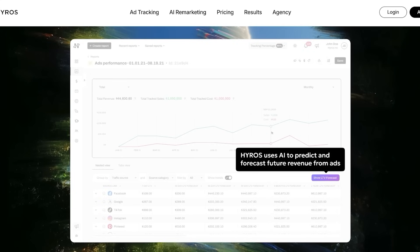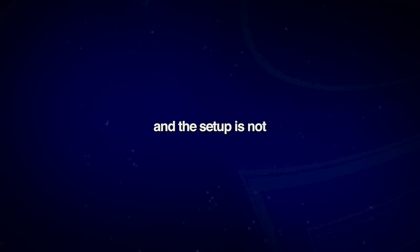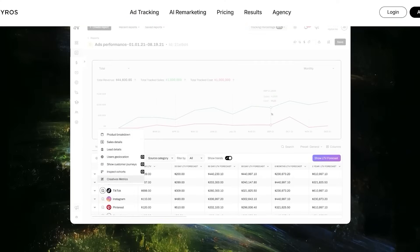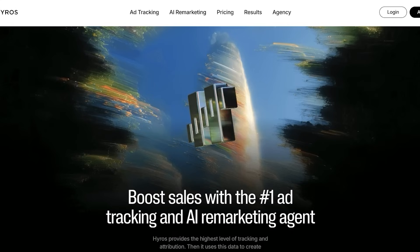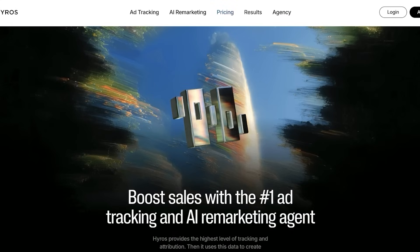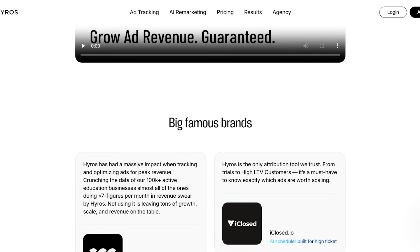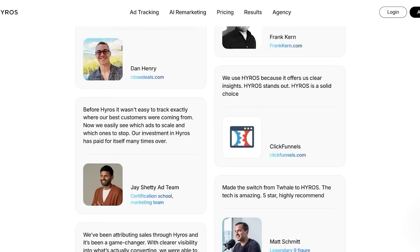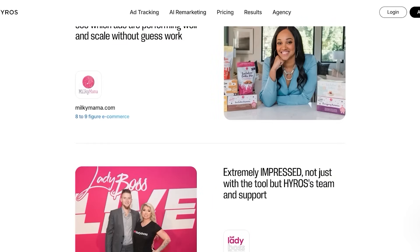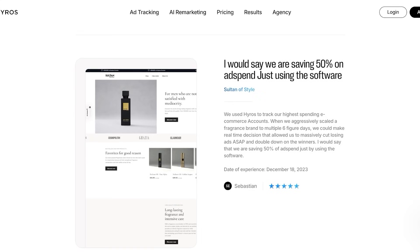HiRose is more accurate, AI-powered, and has an ad attribution system that can help you reallocate your resources. It does come at a premium cost and setup is not instantaneous, but for serious marketers ready to scale and wanting to spend their money smarter and cut wasted ad spend, HiRose delivers the kind of clarity that pays off big. HiRose is trusted by many users including large companies, with a 4.7 rating on Trustpilot. This type of accuracy is not something you're going to find in a lot of other tools, so if you're scaling up your business and looking to invest, HiRose is the place to do that.